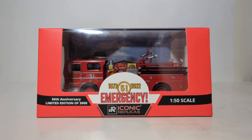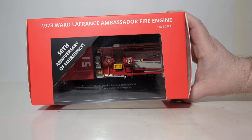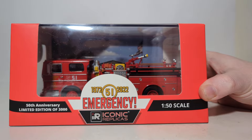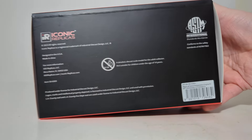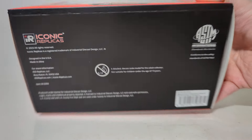So let's take a look at the packaging. As you can see at the top, we have 1973 Ward LaFrance Ambassador Fire Engine, 1:50 scale, 50th anniversary of Emergency. You can see that on the front as well — 1972 to 2022. The bottom of the box has all the copyright and trademarking information. This is the item number for any of those that might be interested.